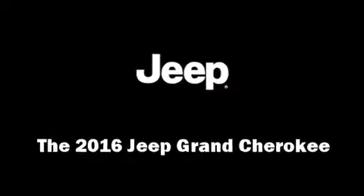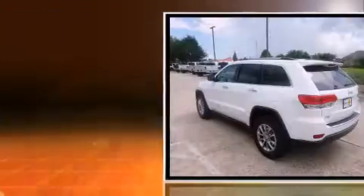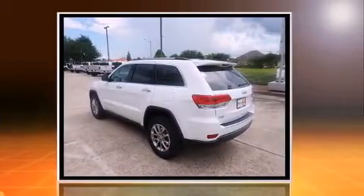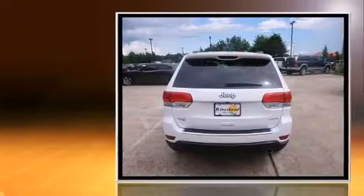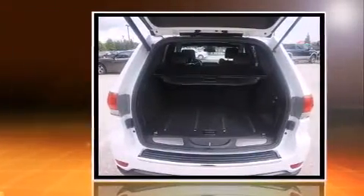The 2016 Jeep Grand Cherokee — smooth gear shifts are achieved thanks to the refined six-cylinder engine, and for added security, dynamic stability control supplements the drivetrain. It's equipped with tons of terrific amenities but it won't break your budget.